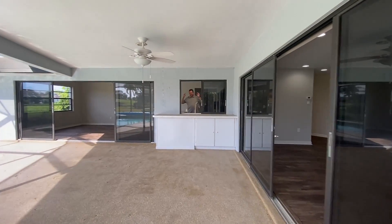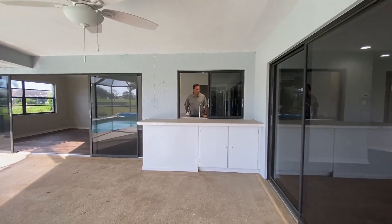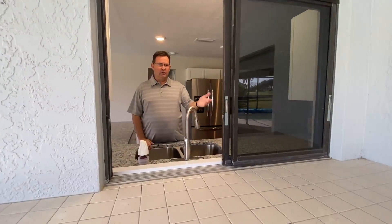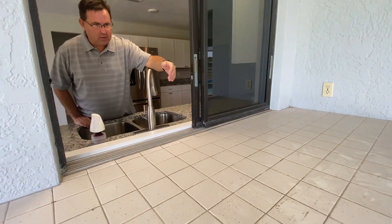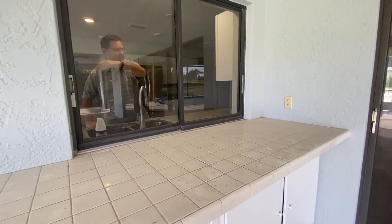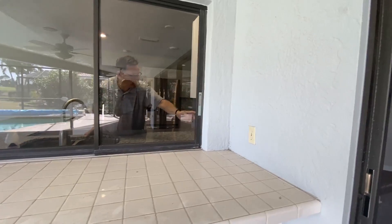This is a pass-through from the kitchen. So when you're cooking, you can put your food out onto the lanai. How convenient is that?